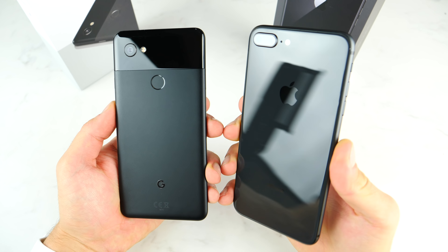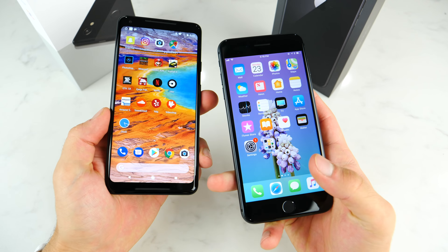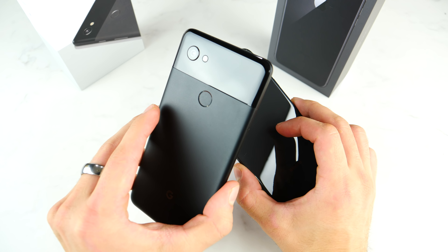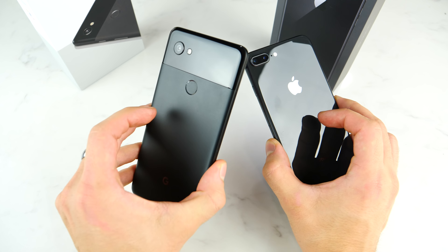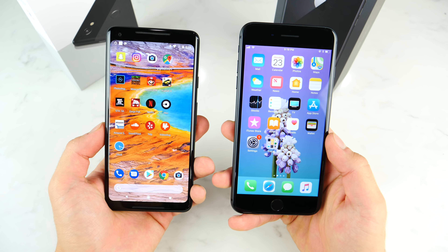There it is — the Google Pixel 2 versus the iPhone 8 Plus. Really hope you guys enjoyed this video. The results were very surprising. Great job to both — the Pixel 2 XL surprised me in many ways, and if I was an Android guy I would definitely be using this phone over any other. Thanks for watching guys, hope you enjoyed it. Stay tuned for the next one. Peace.